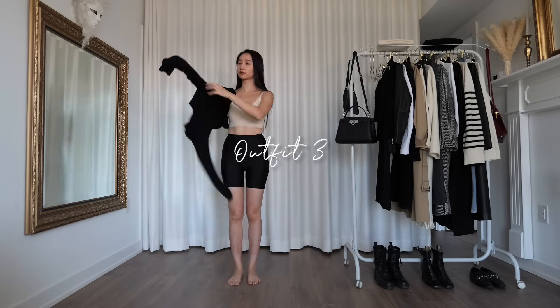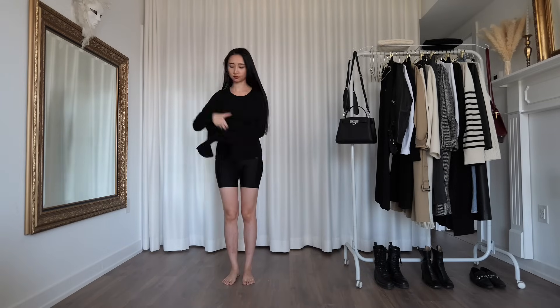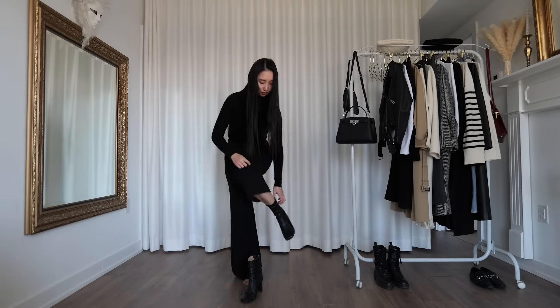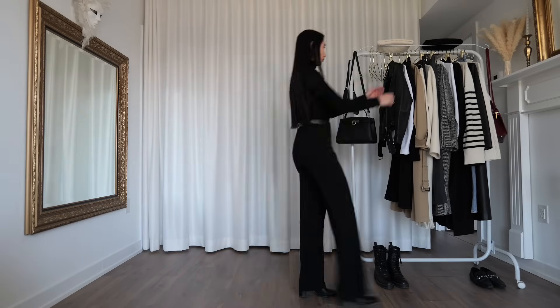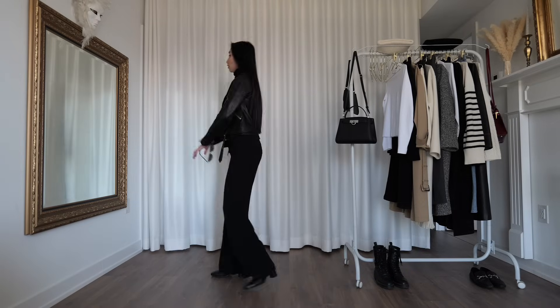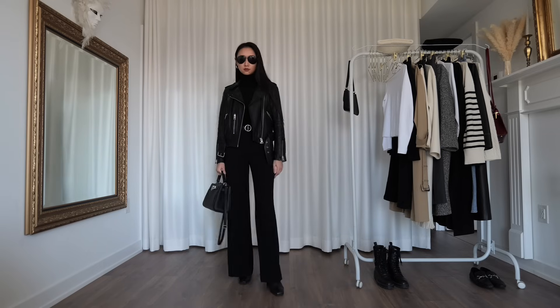I wasn't kidding when I said I'd always wear a top underneath my cashmere sweater. It's the perfect solution for a lazy person like myself who's also afraid of the cold. For this outfit, I'm wearing my good old wide leg pants with some heeled ankle boots — bonus points for the illusion of longer legs. Now, I'm throwing on one of my favorite fall staples, the leather biker jacket. Whenever I put it on, I just feel like a total badass. Forget horseback riding — I'm riding a motorcycle instead.